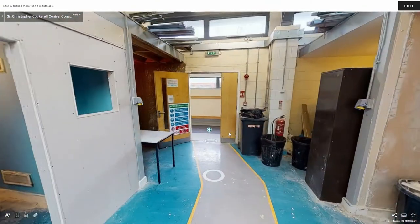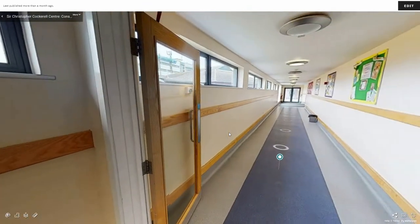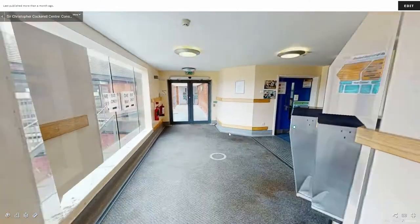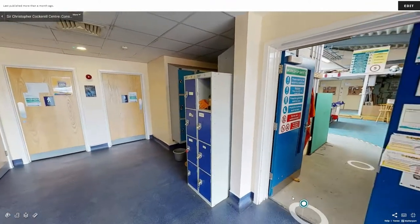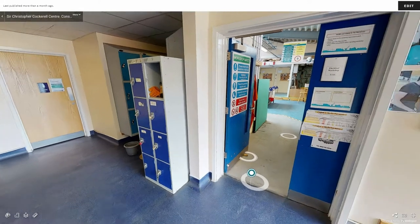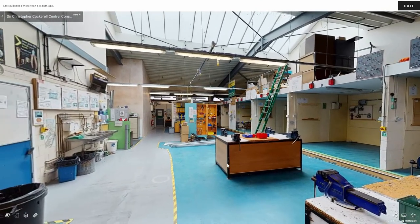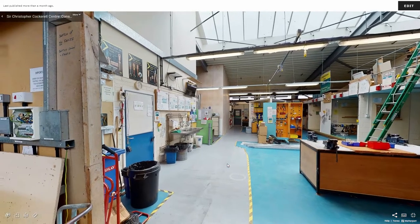If you move back out of the workshop and into the corridor you can turn right to see the final workshop in our Cockrell Building. At the end of the corridor the first door on the right is our electrical workshop. Inside in the centre of the room you will find two large work benches, and along the right hand side are a series of individual work areas where students can practice their wiring and installation techniques.